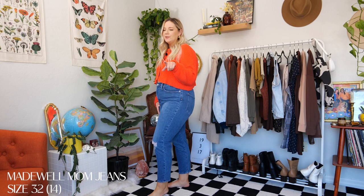Next up, we have this pair from Madewell, which is a common one you'll see — I have at least two or three pairs from Madewell. I got these from the Nordstrom annual sale, so I got them super discounted. They're a mom jean, and I don't even think Madewell makes this style of mom jean anymore. I've had these for going on three years now and they're going strong. The thing I love about these is they're a stretchy pair of mom jeans.